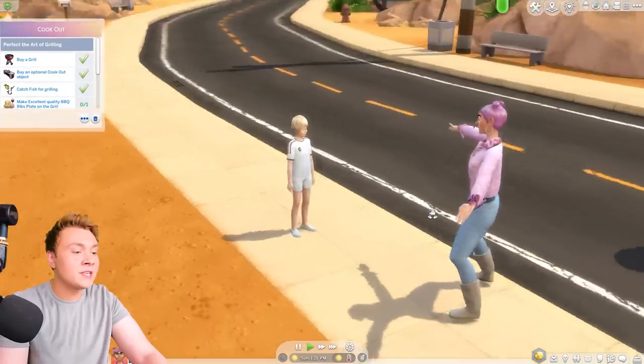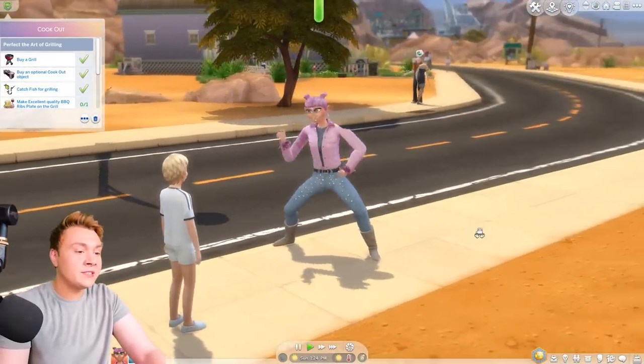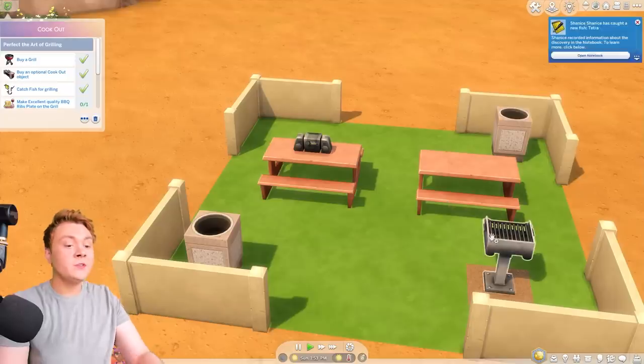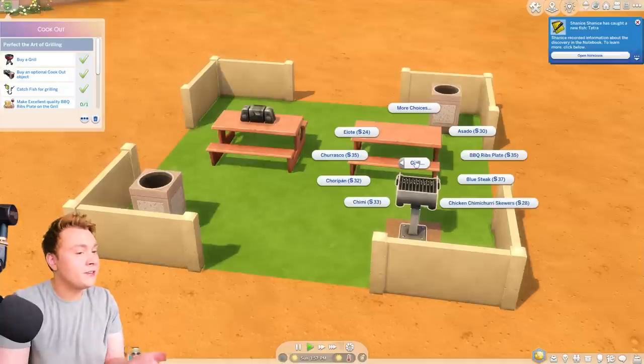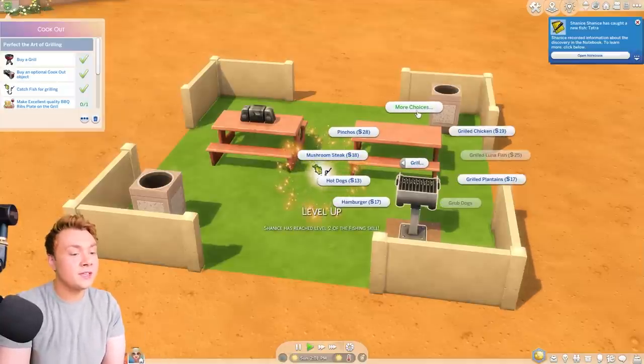Chantal is so obsessed with dancing — this kid is insidious, it is so annoying. Chantal, you are ruining everything! In order to cook the dishes, you do need to raise up your cooking skill quite high, which is a little bit annoying seeing that it's literally just fried fish and ribs. You'd think it's an easy thing to cook, apparently not in The Sims 4 — so you have to raise your cooking skill.